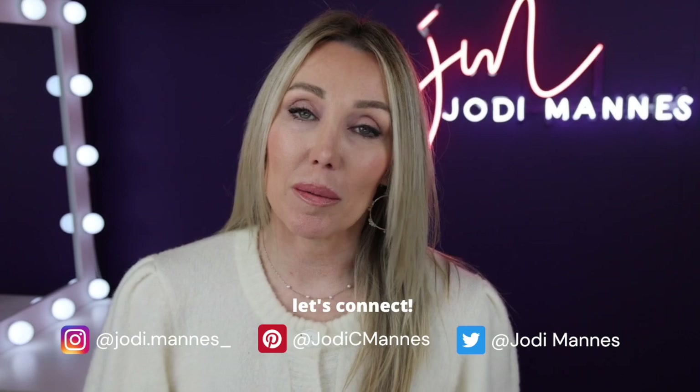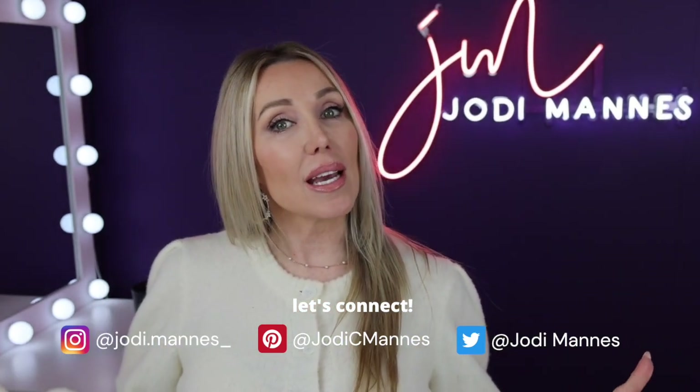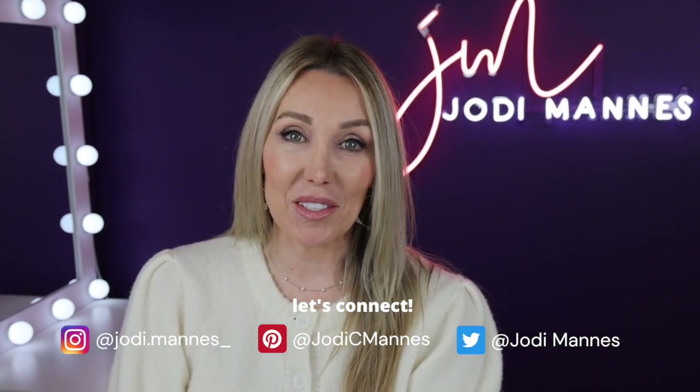Hi everyone, I'm Jodi and welcome to my channel. I'm really glad that you're here today, and if you love to save money and learn from my product failures, then you'll be glad that you stopped by today too.